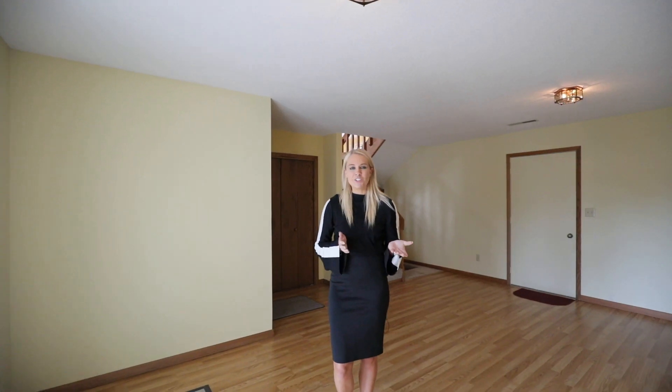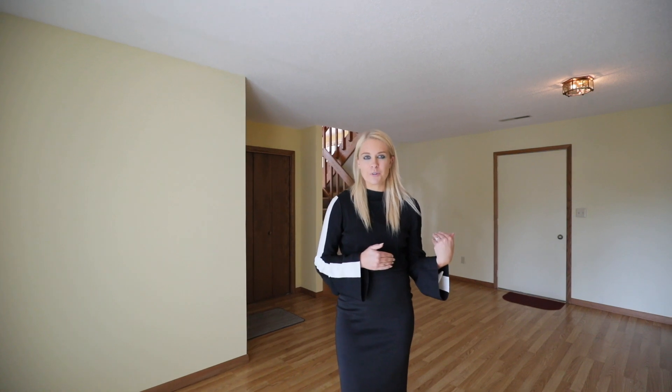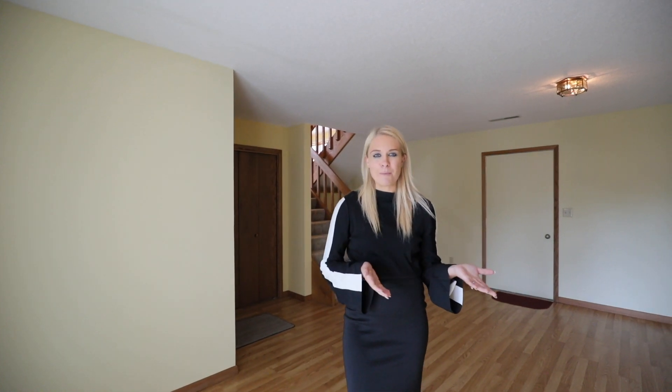This multi-level home has a great family room space and additional square footage that's unfinished and full of opportunity.